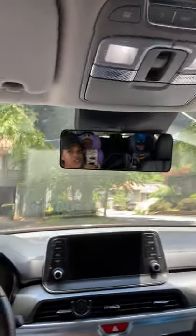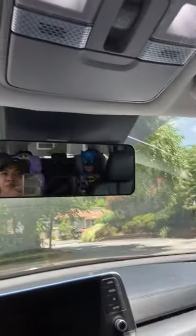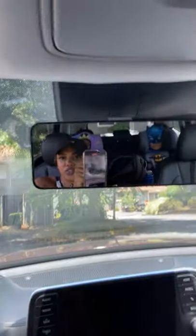Now I can see everybody in the car. As you can see, I have two toddler car seats, and I'll be able to see the third row when it's up. We actually put our bikes back there so the third row is down right now. Overall, I really like this peekaboo mirror — it runs for about $24 and it's definitely a lifesaver.